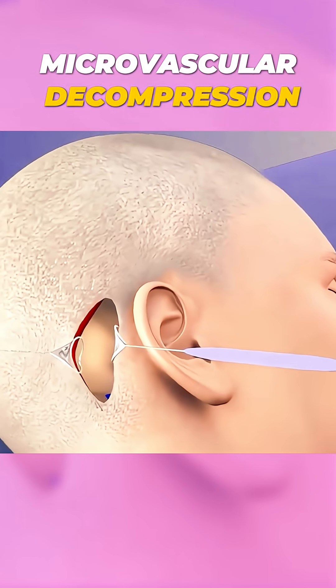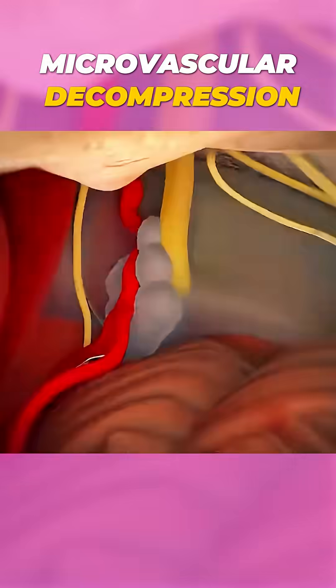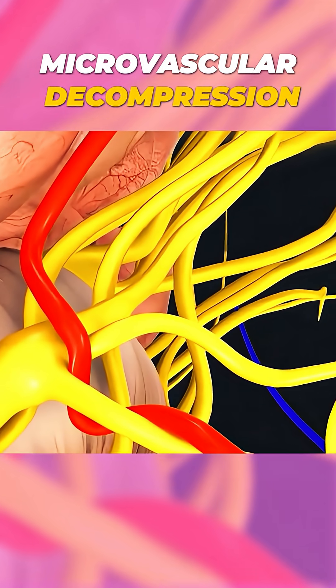This is how surgeons begin one of the most delicate brain procedures, endoscopic craniotomy for microvascular decompression. A small incision is made behind the ear, and a tiny piece of skull is removed to reach the brain stem.